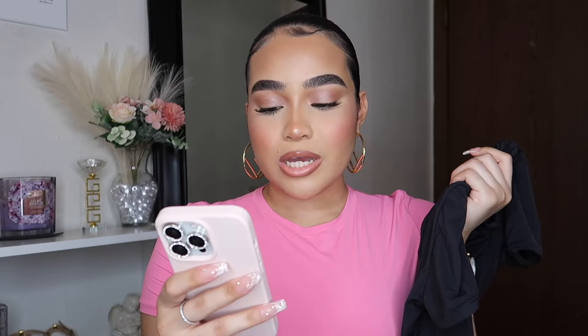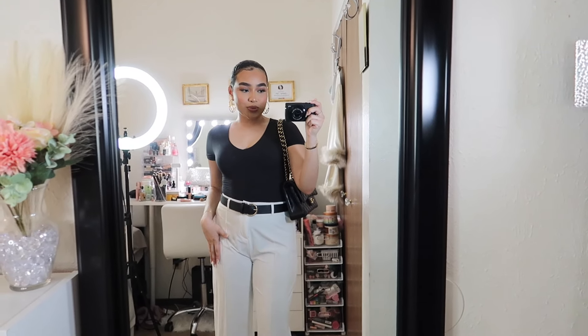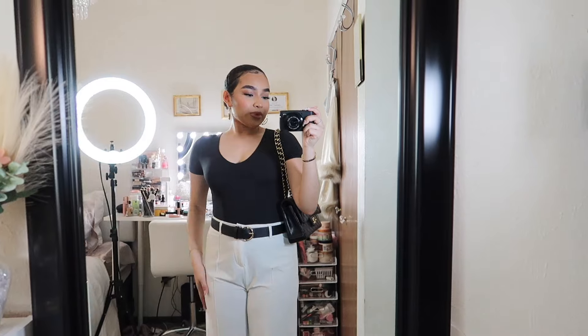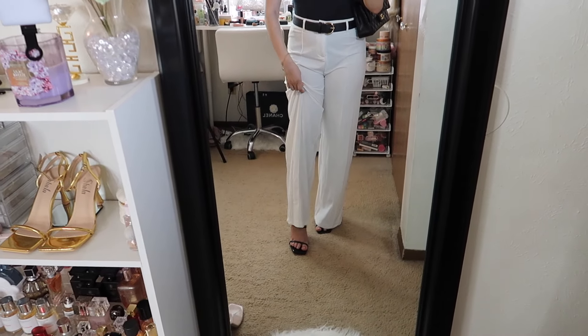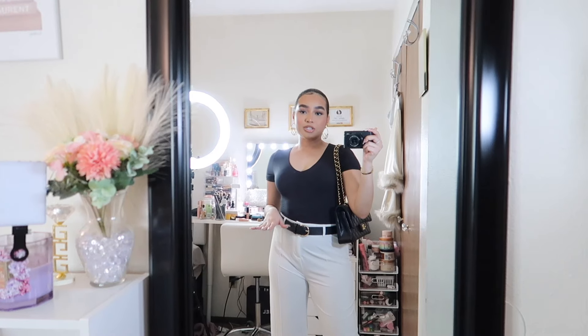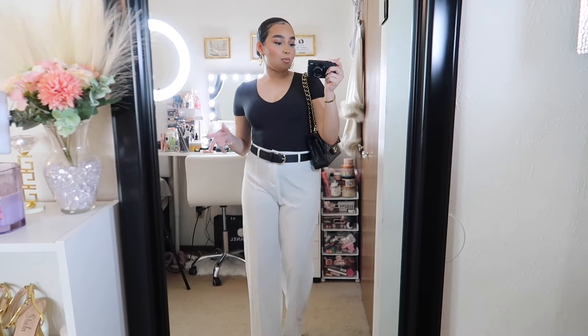You can get this V-neck bodysuit in Cocoa, pink, sienna, and many other colors — there are so many options on their store. I was having a difficult time choosing, but I tried to be versatile for you guys. One of my favorite outfits is this one — it's more on the business casual side. I'm wearing white pants, a black belt, black open-toed heels, and my Chanel bag. It's the perfect business casual outfit and really shows how versatile these bodysuits can be.